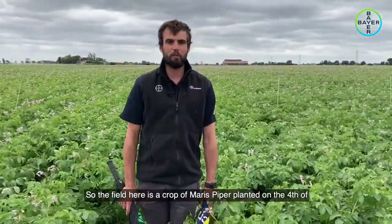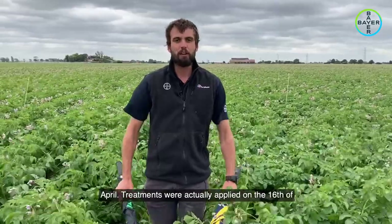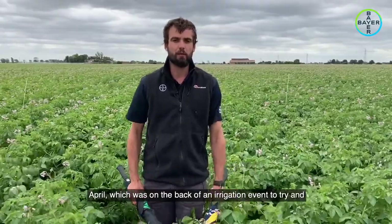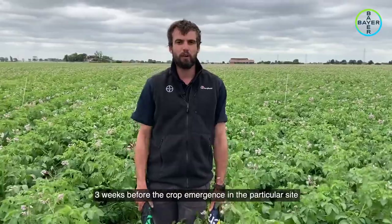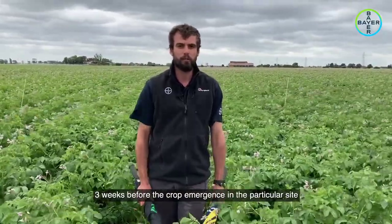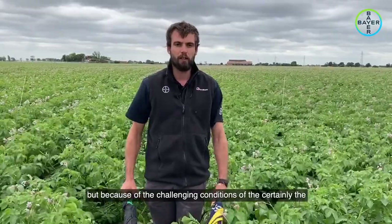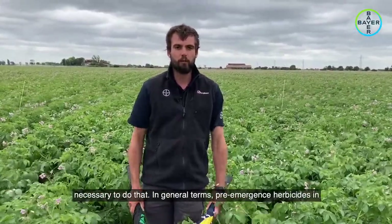The field here is a crop of Maris Piper planted on the 4th of April. The treatments were actually applied on the 16th of April, on the back of an irrigation event to try and stimulate or activate the herbicides. This was some two and a half to three weeks before crop emergence at this particular site, due to the challenging dry conditions of the early spring.